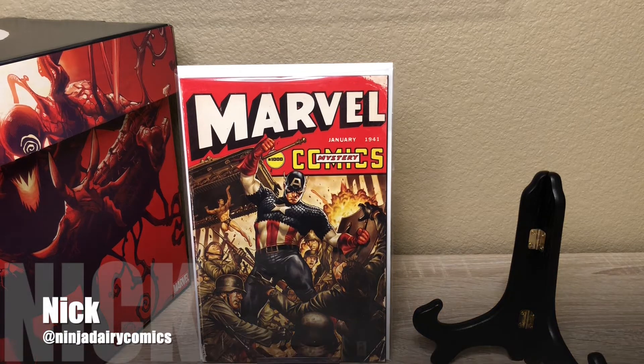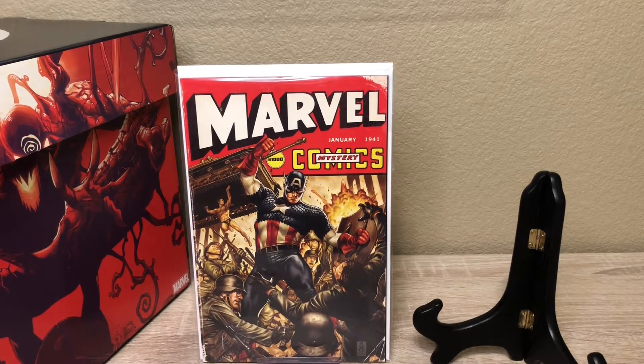Hey, what's going on guys, it's Nick at Engineering Comics. It's new comic book day August 28th. This is gonna be our haul — this is everything we were able to pick up today. We got a pretty big haul, a lot of books, so I'm just gonna dive right in and show you guys everything we were able to pick up.